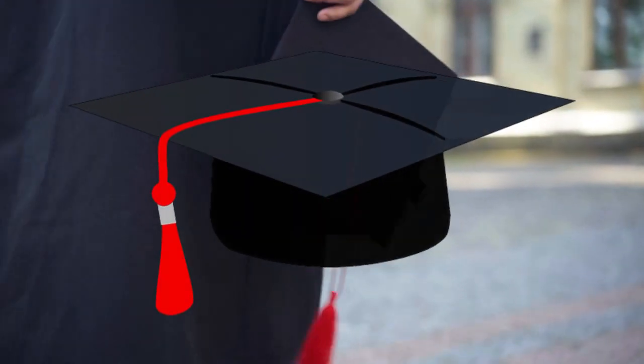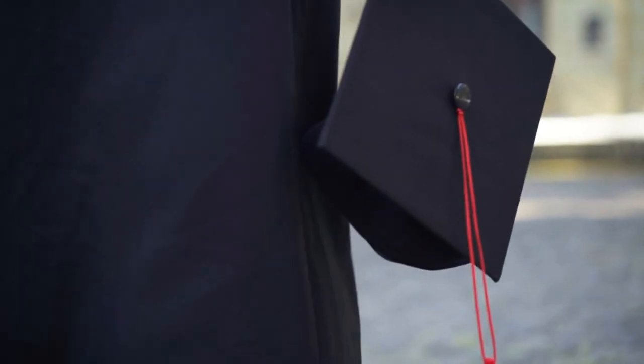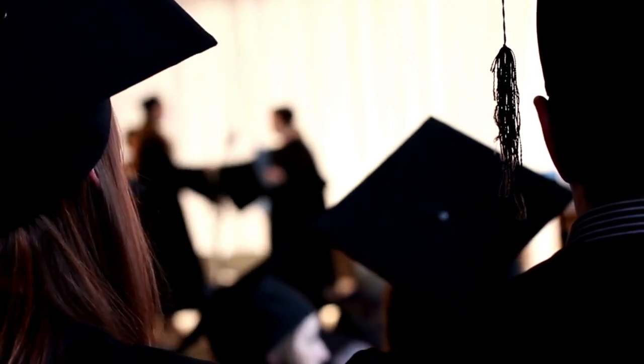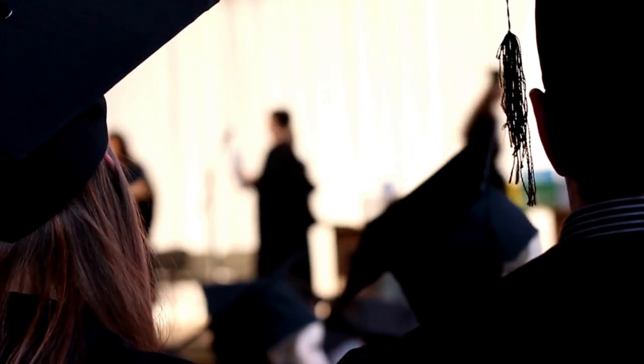Why do we wear caps and gowns at graduations? The first organized institutions of higher learning appeared in Paris and Bologna in the early 12th century. In this era, virtually everyone, male and female, old and young, wore long flowing robes that didn't look too different from our graduation gowns of today.